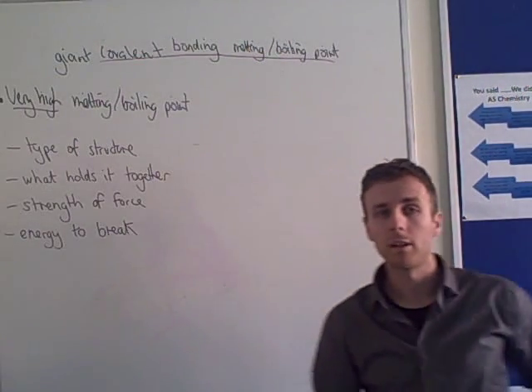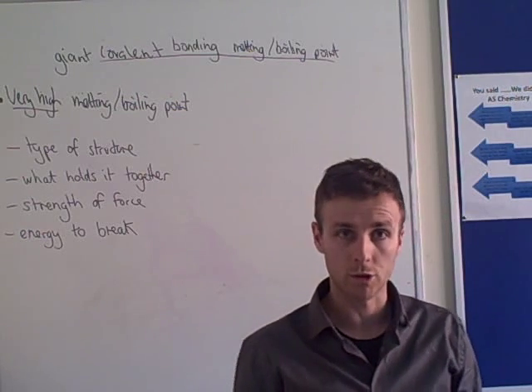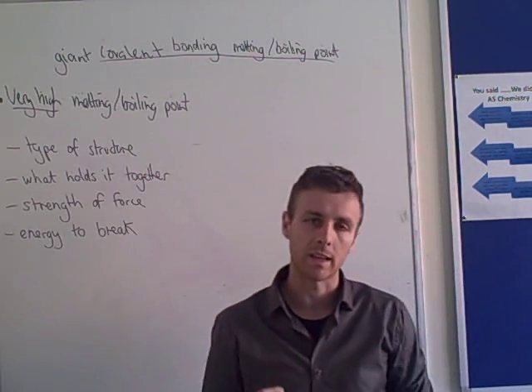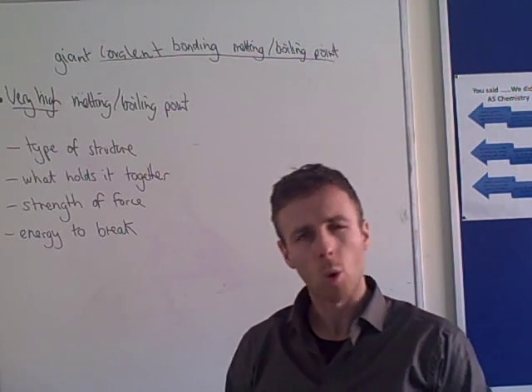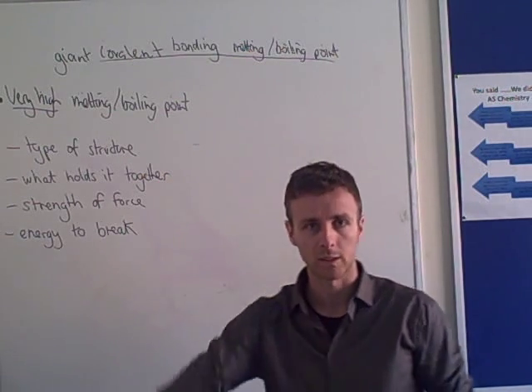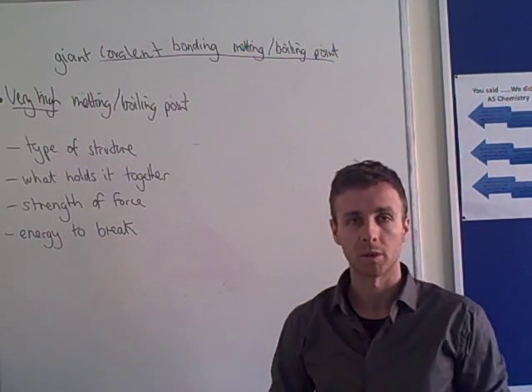Hey guys, so this is the boiling and melting points of giant covalent structures. If you've not seen the metallic bonding video on boiling and melting points, watch that first — that's designed to be the first one — and come back and watch this afterwards.